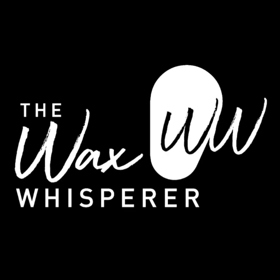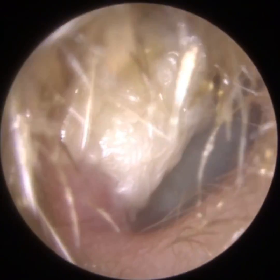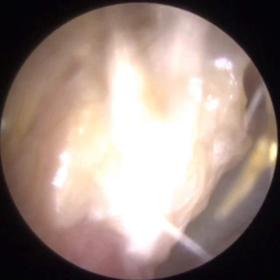Hi everyone, this is Mr Neil Reiteter, also known as The Wax Whisperer. Thank you for tuning in to my latest video. It's of a patient who happens to also be a medic. They are a doctor at our local hospital in Leicester, the Leicester Royal Infirmary, and they are a doctor on the acute medical ward.